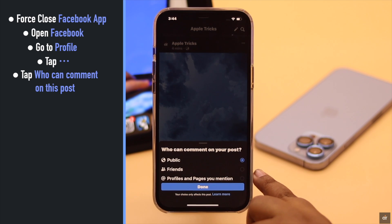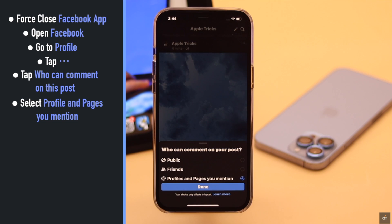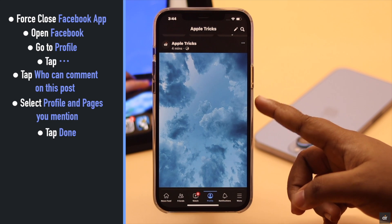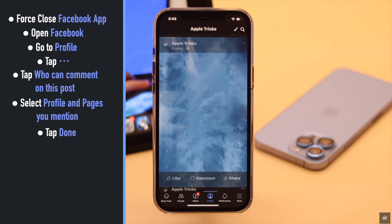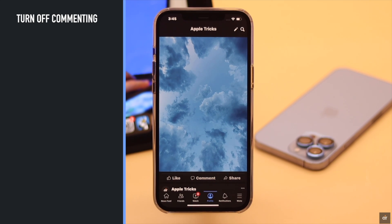You will get all three options. Select 'Profiles and Pages You Mentioned', then tap 'Done'. Now if you have tagged someone in the post, they can only comment on it; otherwise, no one else will be able to comment. Now if you want to turn off commenting on a Facebook page, tap on the three-line icon and tap 'Pages'.